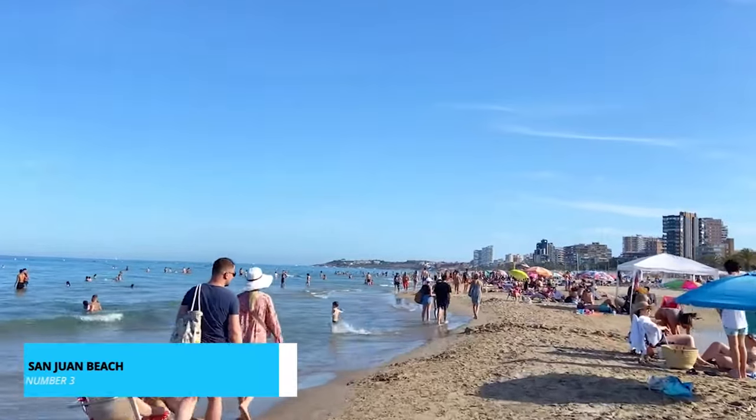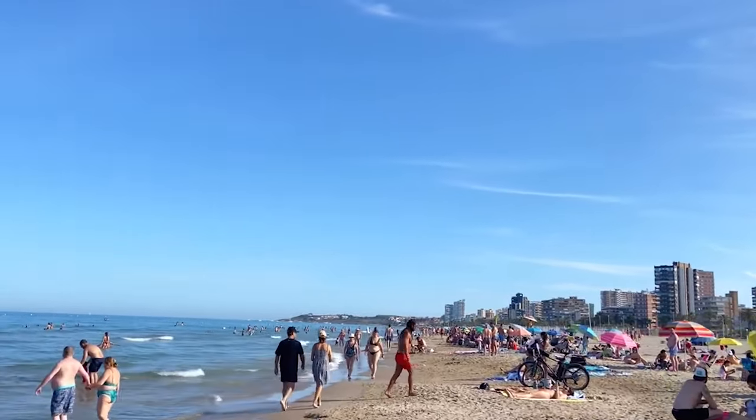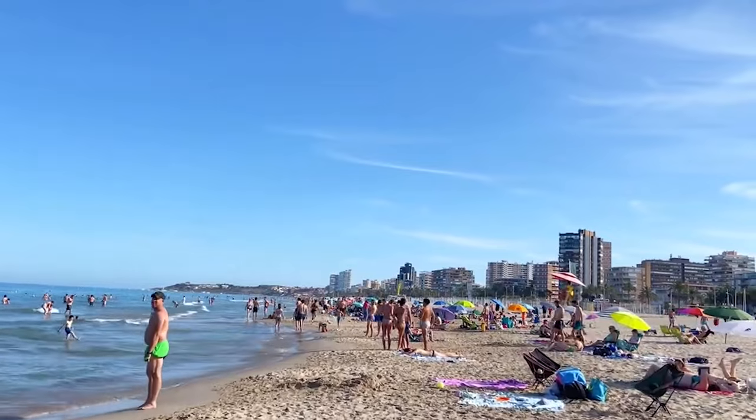Now let's turn our attention to number 3, the world-renowned San Juan Beach. With its expansive shoreline of fine golden sands, this blue-flag beach offers a haven for sun-seekers and water enthusiasts alike. The inviting waters are perfect for a refreshing swim or a playful splash.